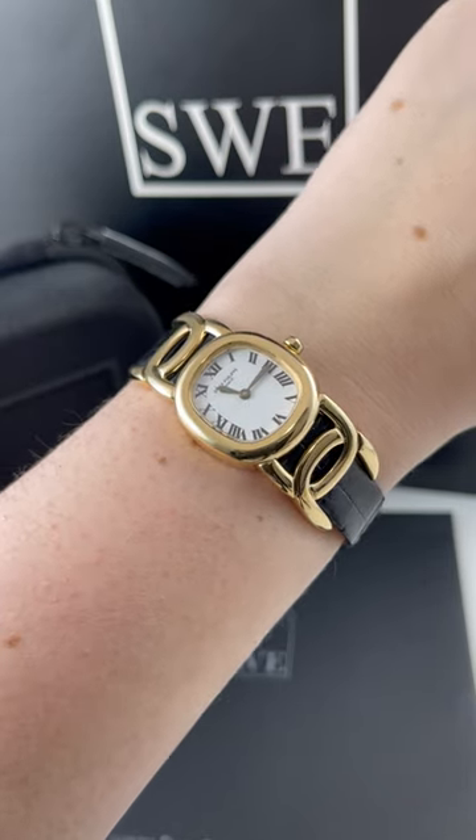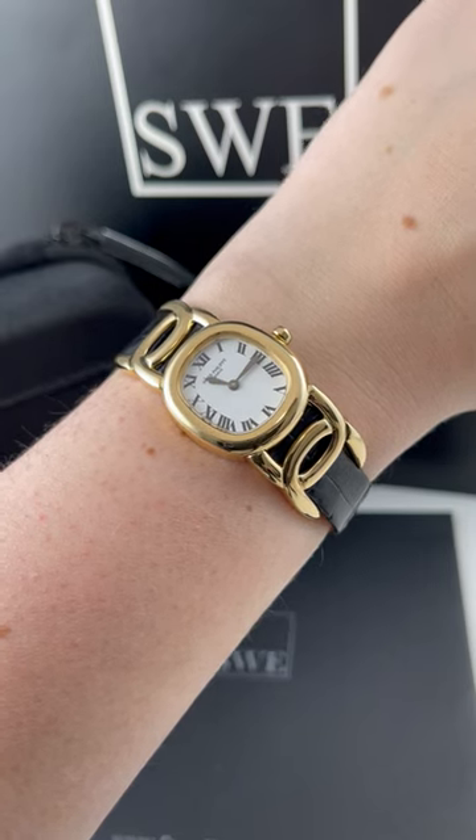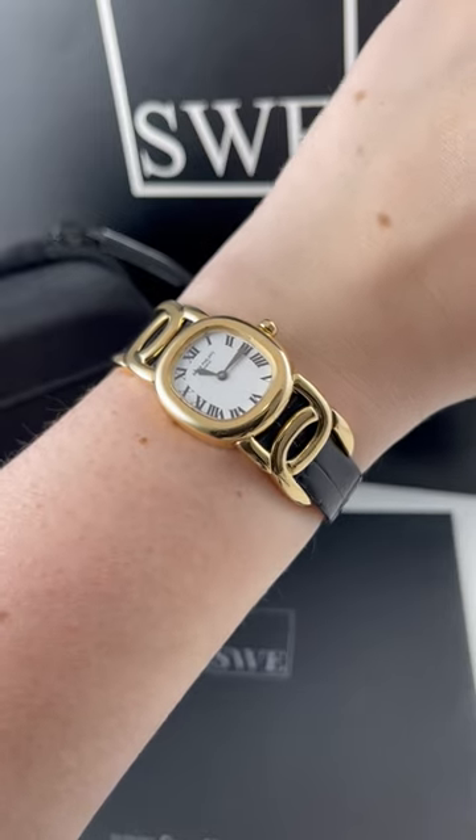So if you're looking for something that's in between a statement and traditional classic Patek Philippe, you should definitely check this one out, and we have tons of other Patek Philippe watches available at SwissWatchExpo.com.